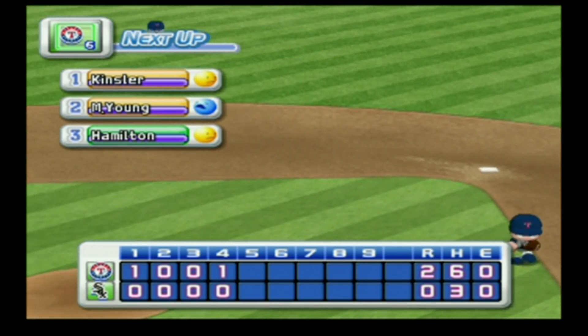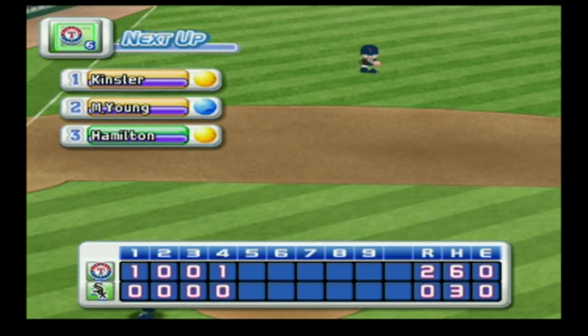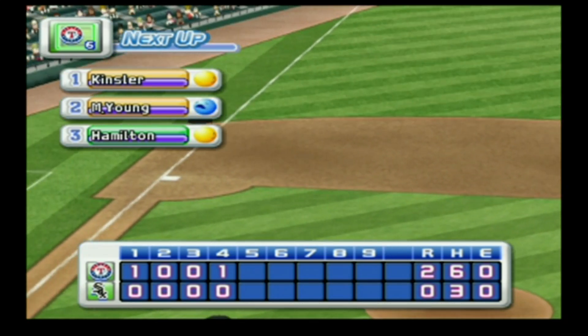No runs, no hits, no errors. At the end of the fourth inning — the White Sox zero, the Rangers two.